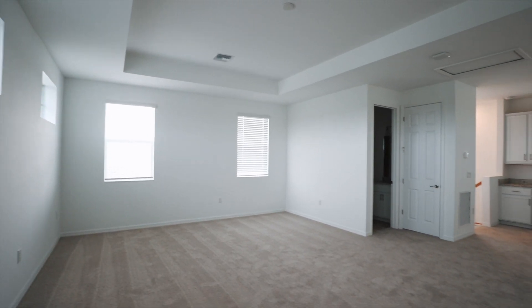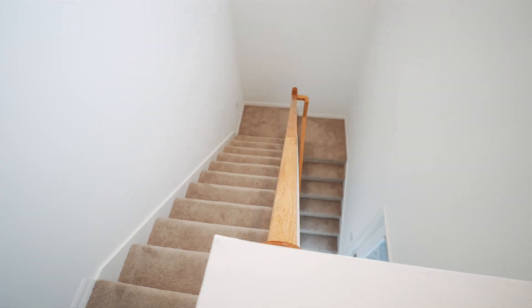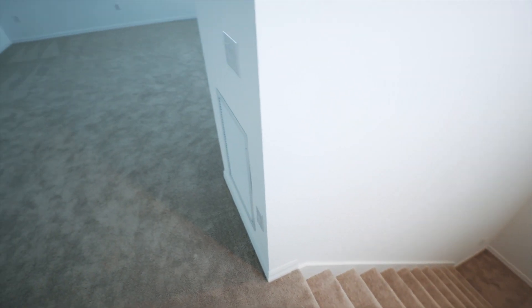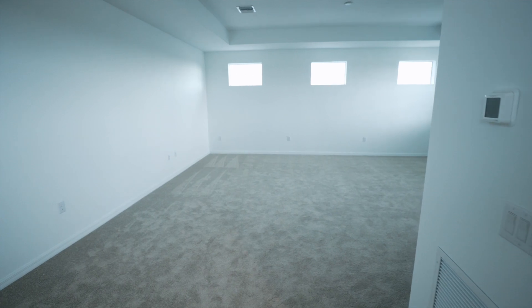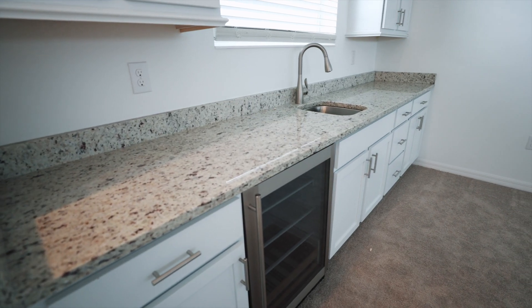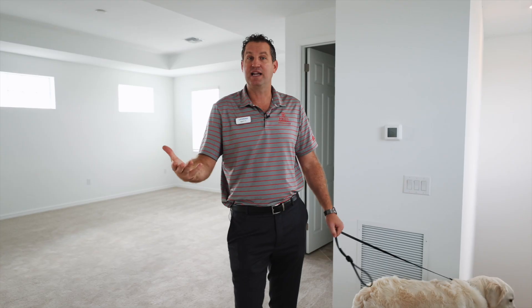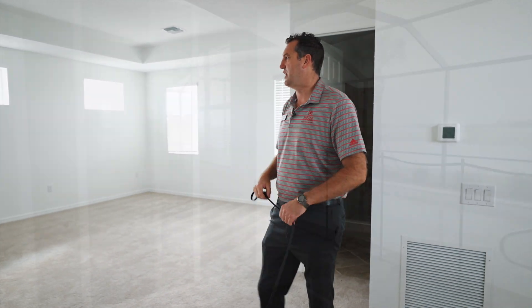Come on up the stairs to the bonus room — let's go check it out. In the bonus room, it is exactly that: a massive bonus room. I've had buyers use this as a master bedroom with another master downstairs, but it does have a full bath and a nice wet bar. If you have an entertainment center up here, you could have all sorts of games or whatever your family likes to do. Using this space is super, super nice.